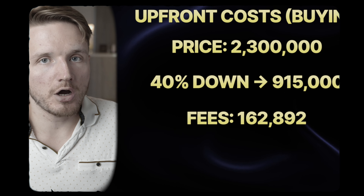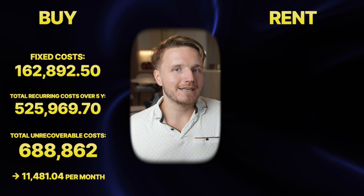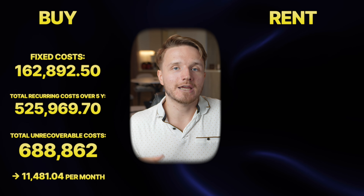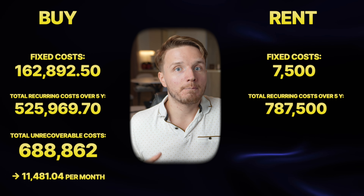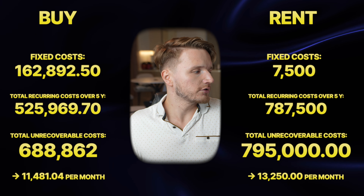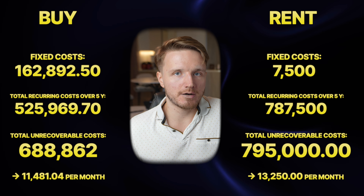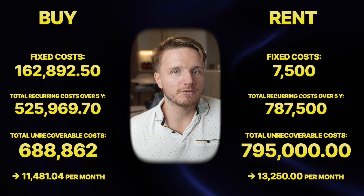We still need to consider all the upfront unrecoverable costs when you bought the place. When you add up all the unrecoverable monthly costs over five years for buying, plus the upfront fixed costs, you get a total of 688,862 dirhams that you pay and don't get back. For renting it's simpler: add the small rental commission plus all rent and tax over five years — total unrecoverable costs of 787,500 dirhams.